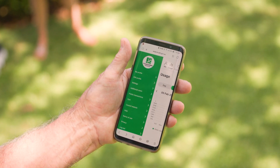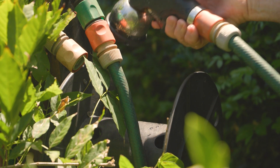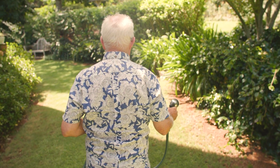I'm going to set myself a target on the app — you can do that. You can say I'm going to use 200 litres a day, and I think that will provide us with a certain discipline to make sure that we are more careful with our water.